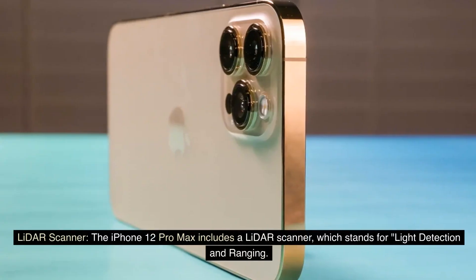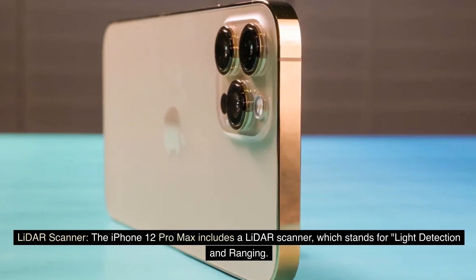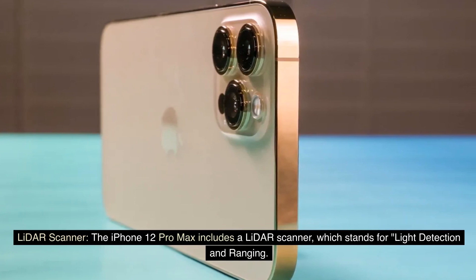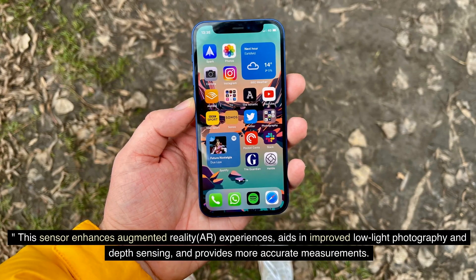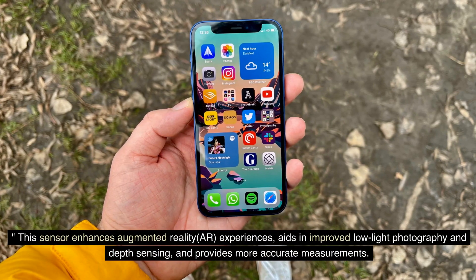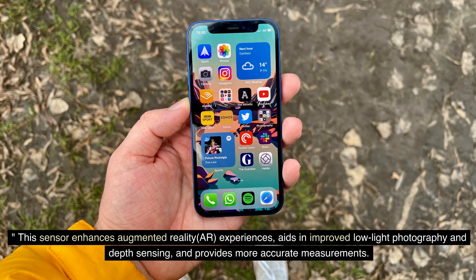LiDAR scanner: The iPhone 12 Pro Max includes a LiDAR scanner, which stands for Light Detection and Ranging. This sensor enhances augmented reality (AR) experiences, aids in improved low-light photography and depth sensing, and provides more accurate measurements.